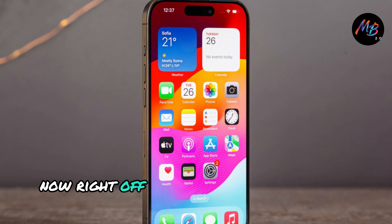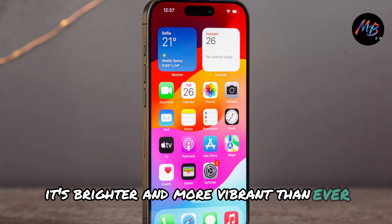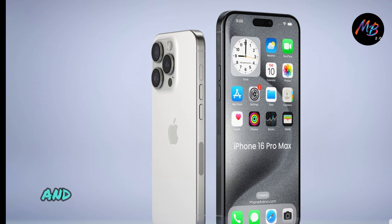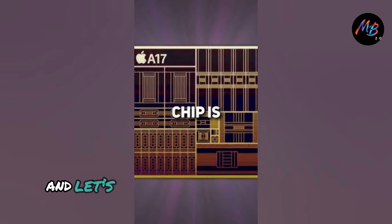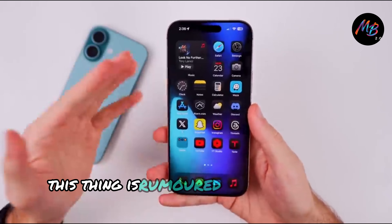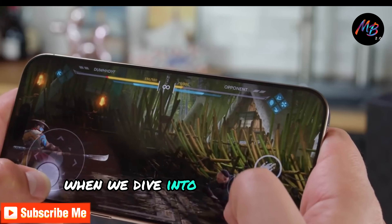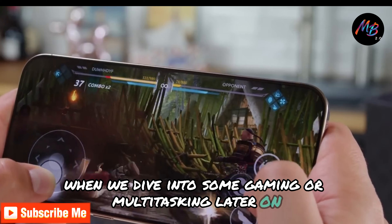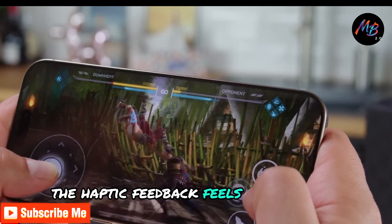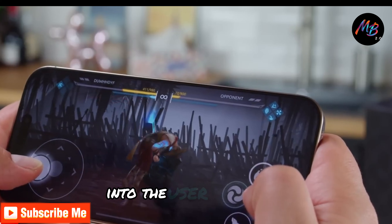Right off the bat, I'm loving the new display. It's brighter and more vibrant than ever. The colors just pop, and I can't wait to test how it performs in different lighting conditions. And let's not forget about the new A17 Bionic chip. This thing is rumored to be incredibly fast, so let's see if it lives up to the hype when we dive into some gaming or multitasking later on. The haptic feedback feels amazing too. You can really tell that Apple has put a lot of thought into the user experience.